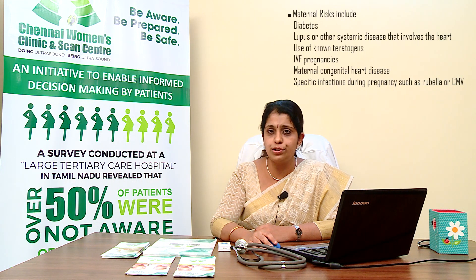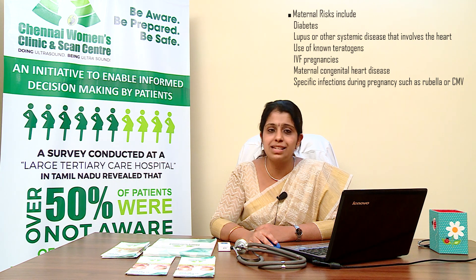Maternal risk factors include diabetes either prior to or during pregnancy, lupus or other systemic disorders involving the heart such as DiGeorge syndrome, first trimester use of teratogens — medicines taken by the mother during the first three months of pregnancy — IVF pregnancies, maternal congenital heart disease, medications known to cause heart defects, or specific infections during pregnancy such as cytomegalovirus.